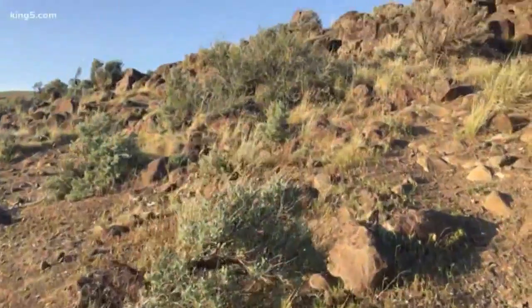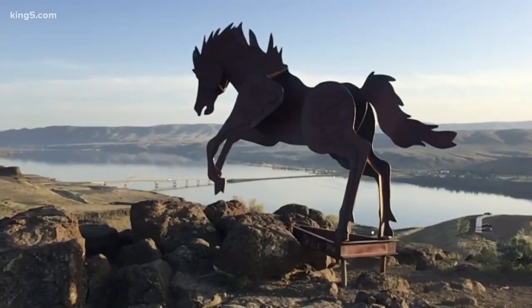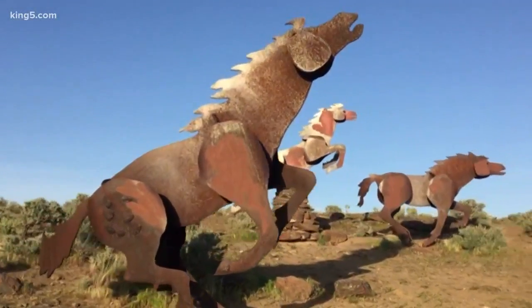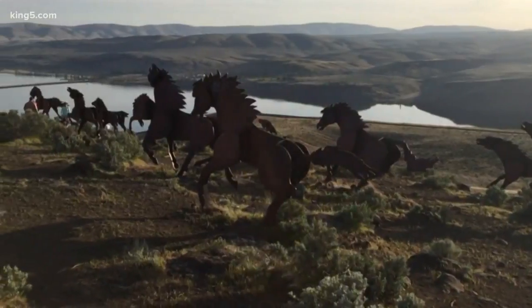When you reach the top of the plateau, you're greeted by 15 steel ponies frozen in mid-gallop, sculpted by artist David Govedere. Each of these sculptures weighs about a thousand pounds — big enough to hold them in place from the strong wind that can blow through here.